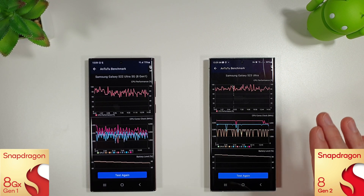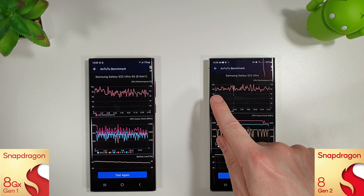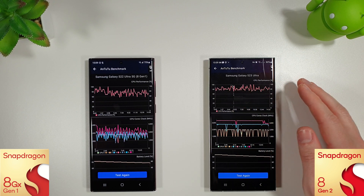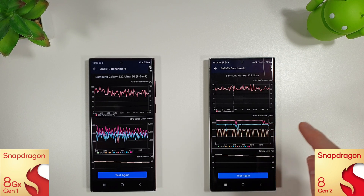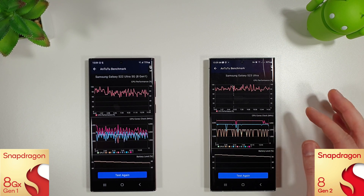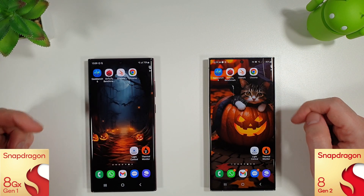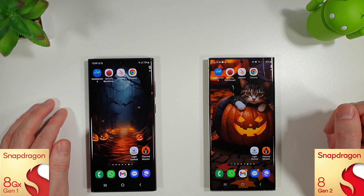The S23 Ultra has actually got slightly better as well. Performance-wise we're averaging a good 85 to 90% CPU performance throughout the whole test. CPU cores are clocked at their respective speeds with just a slight drop-off towards the end, which is taking longer to occur than last month — so there's definitely been an improvement there. Battery levels: we're down to 75% on the S22 Ultra and 80% on the S23 Ultra.